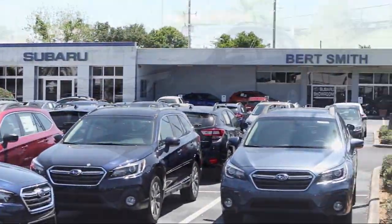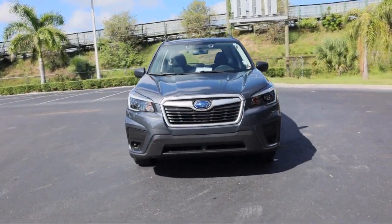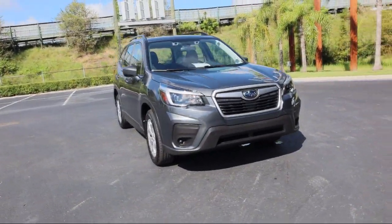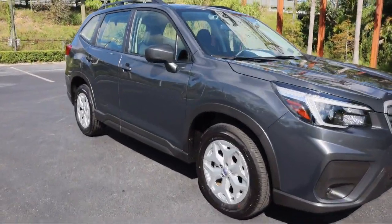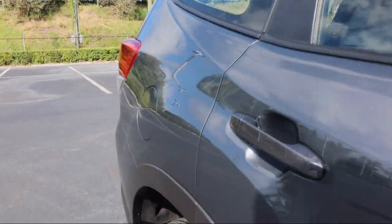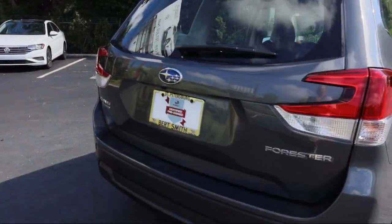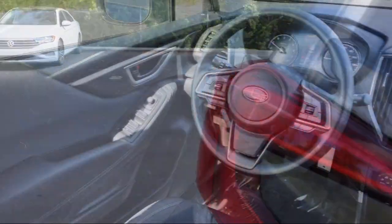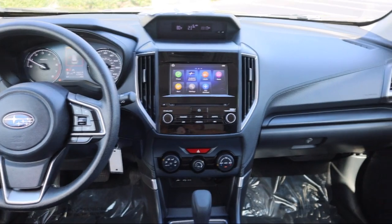Welcome to Burt Smith Automotive, and here's a look at another one of our great vehicles from our inventory. It comes equipped with smart device integration, rear view camera, lane keep assist, keyless entry, split fold down rear seat, auto high beam headlamp control, climate control, steering wheel controls, lane departure warning, MP3 player, and has less than 5,000 miles on the odometer.